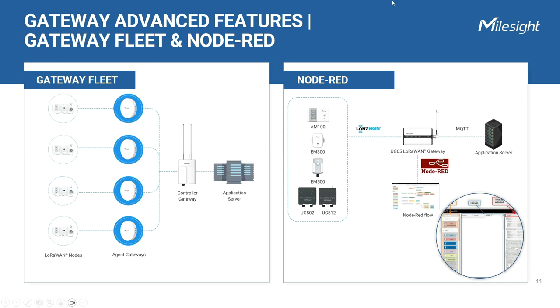Node-RED is a widely used, open-source, flow-based programming tool that offers a visual interface for connecting and automating hardware devices, APIs, and online services within the IoT ecosystem. However, support for integrating Node-RED with LoRaWAN hardware has been limited in the market. Milesight's UG65 and UG67 LoRaWAN gateways provide an alternative solution, offering a browser-based visual programming environment where programming is simplified through drag-and-drop functionality.